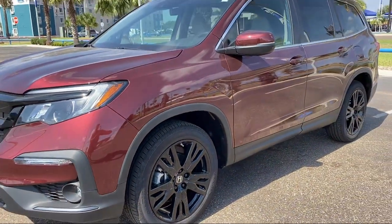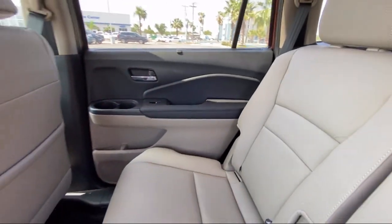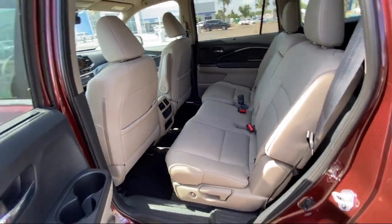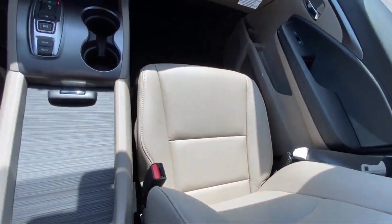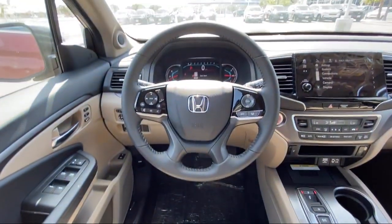Since 1993, family-owned Clark Knapp Honda has been proudly serving our friends and neighbors in Southern Texas. Backed by the Clark name, a trusted name locally for over 85 years, our friendly and knowledgeable staff always goes the extra mile for our customers. If you're in the market for a vehicle or need service of any kind, come visit us today. Clark Knapp Honda — Simply better.